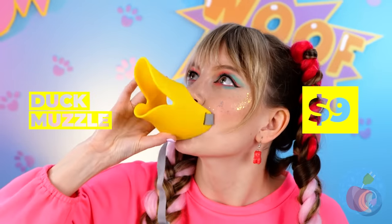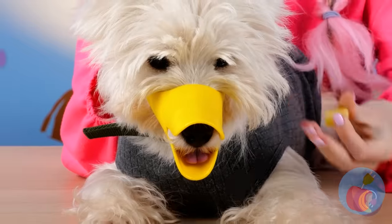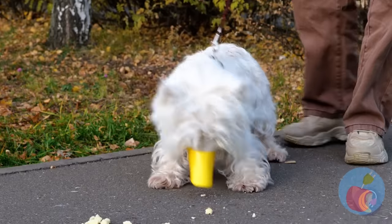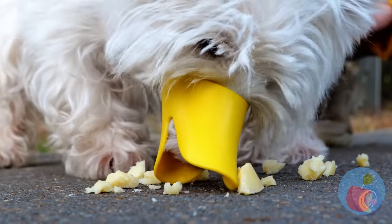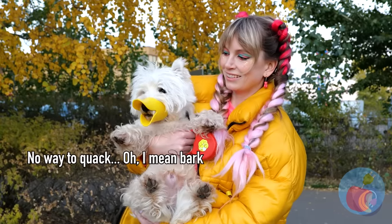I wonder if we're going to see anything for that baby chick. A duck muzzle? For your dog? I guess that's close enough. This way, your pupper doesn't sneak snacks without you knowing — especially any suspicious breadcrumbs. Yeah, that's right, I read Hansel and Gretel. And your puppy's already got a Halloween costume, too.